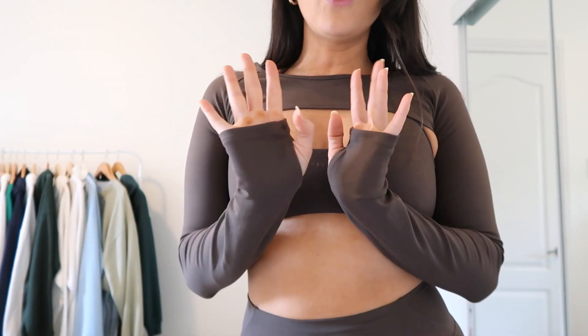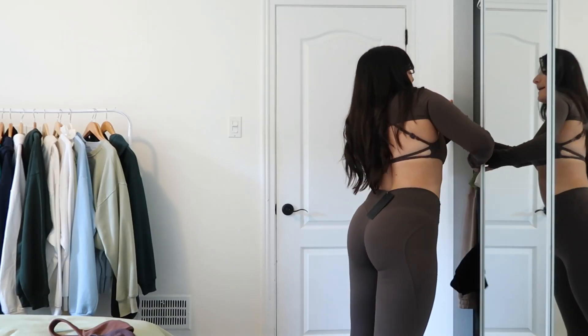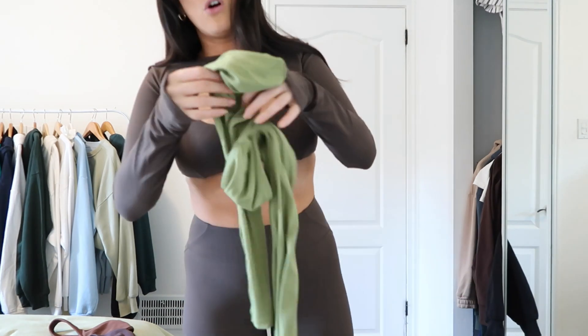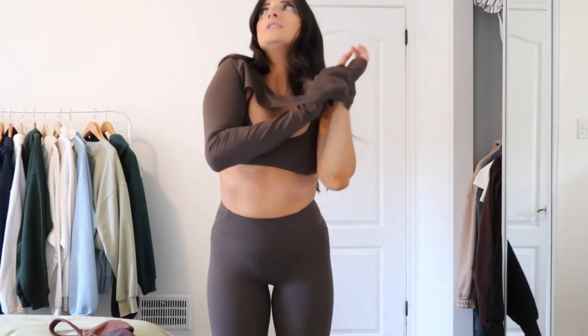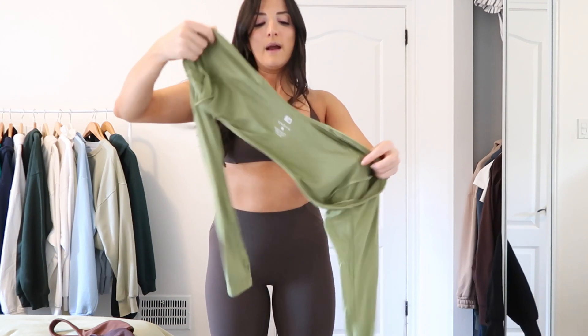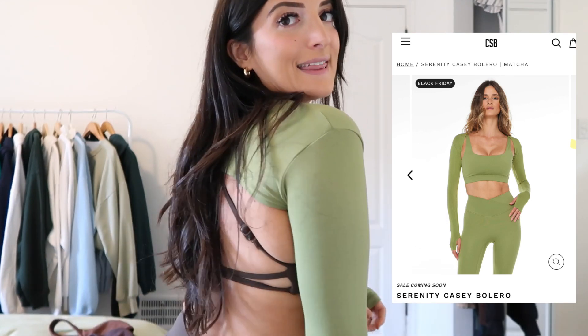It also has little arm holes and says Alphalee at the back, but you can't even see it. I do wish they would have come out with boleros without this front piece — for example, ones I have from Crop Shop Boutique that go around your shoulders but not on your chest. I just find that style less restrictive. It literally just sits on your arms and your shoulders, and I like that style more than the one across your chest.